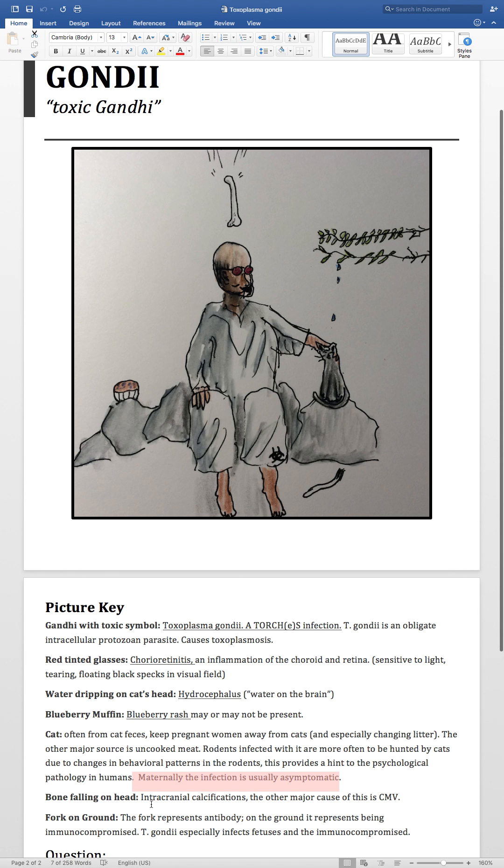The bone falling on the head is a reminder of intracranial calcifications. Another infection that you may see with intracranial calcifications is CMV — I will have a video on that as part of the Hateful Eight picture.